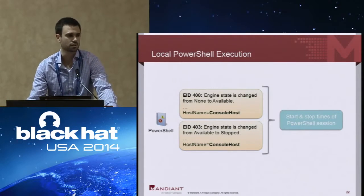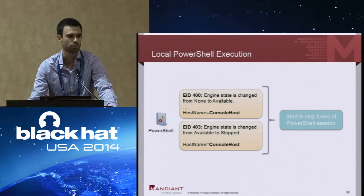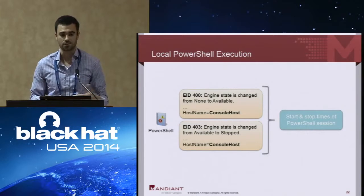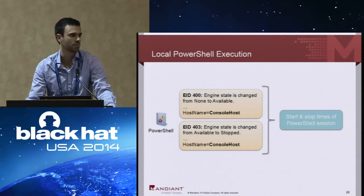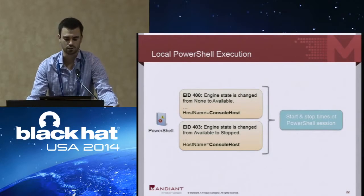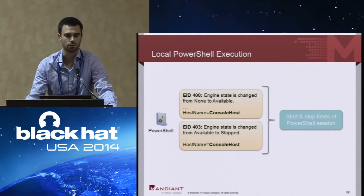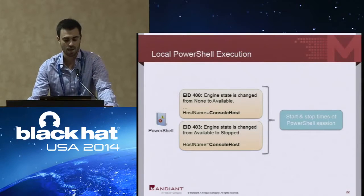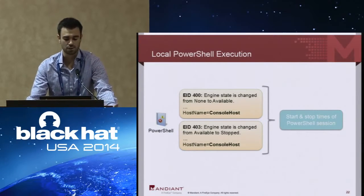Looking at local PowerShell execution in the PowerShell log itself, we identified two events: EID 400 and EID 403 that record specific execution time. EID 400 shows the engine state changing from 'None' to 'Available,' indicating activity has begun — the generated time tells you when PowerShell started running. EID 403 records the stopping of the PowerShell engine, so taking these two times you can determine roughly how long PowerShell was running. Looking at the host name parameter written with this event, you see 'ConsoleHost,' indicating a local session. We'll show later what a remote session looks like.